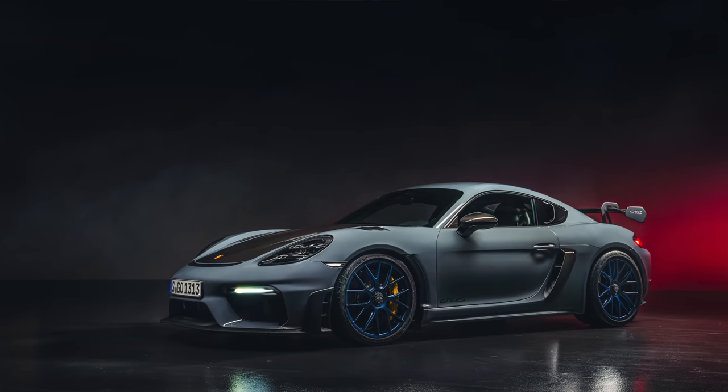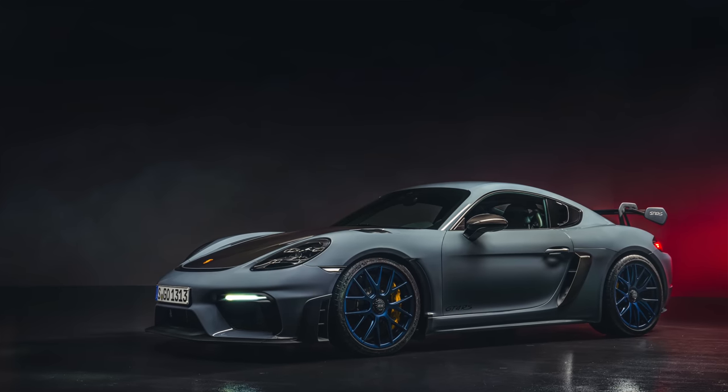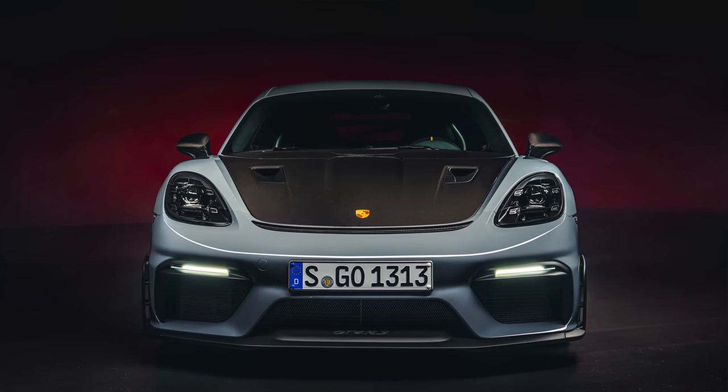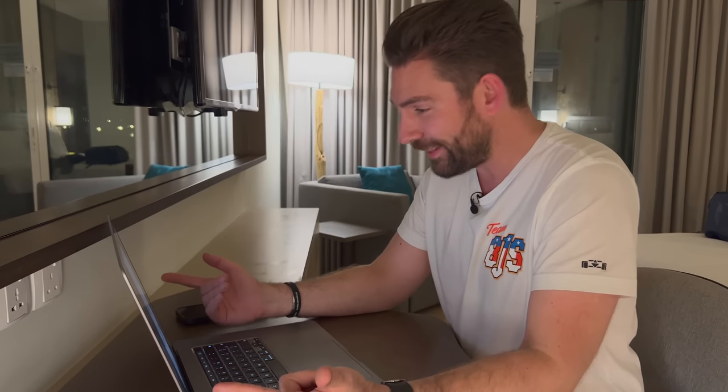This is the moment where we want your input below. The configurator is now live, so go on, have a play, come up with some crazy wild specs, upload them to Instagram and tag me in them — we're taking on board all of your input. Porsche have done a great job of sending footage while I'm out here in Dubai. Massive excitement — we've been waiting for this, we've seen it developing on the Nürburgring for so long, and it's finally here. It's very much worth the wait. Thank you so much for watching and we'll see you next time.